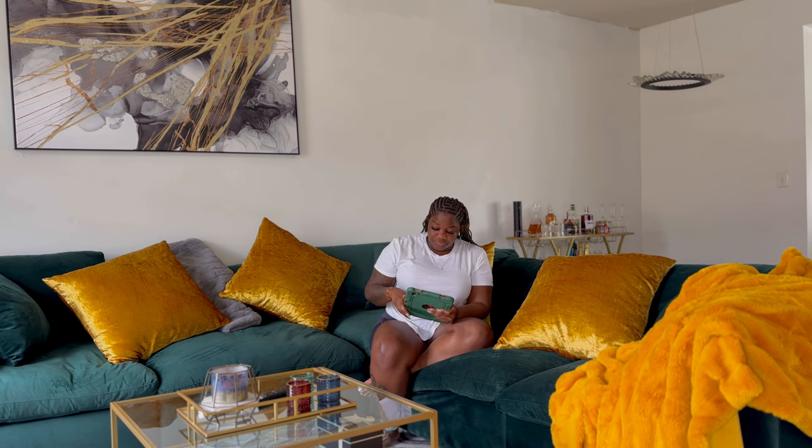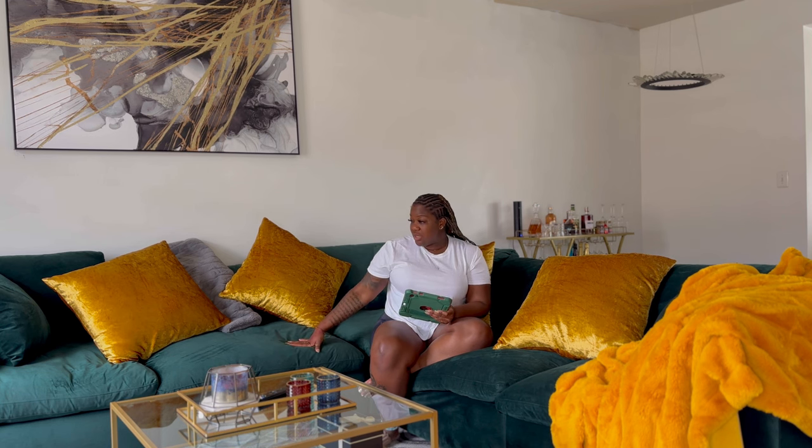This couch cost me about $2,400 without taxes. I'm using my iPad because I'm recording on my phone. With taxes, it went up to maybe almost $3,000 — I think about $2,900, if I'm not mistaken.